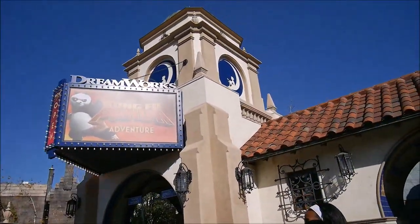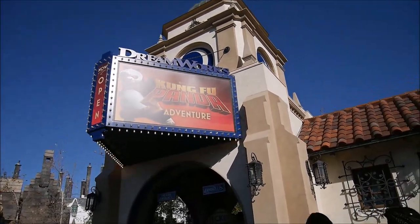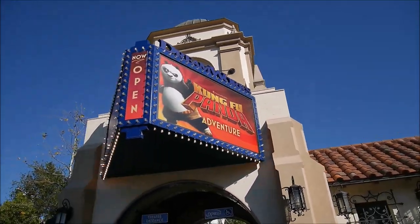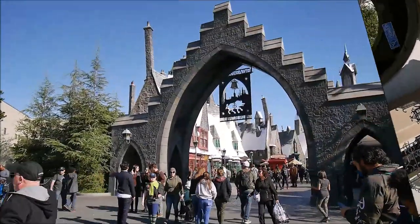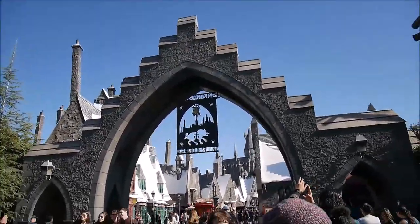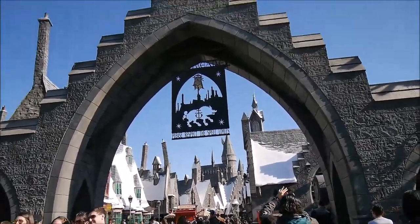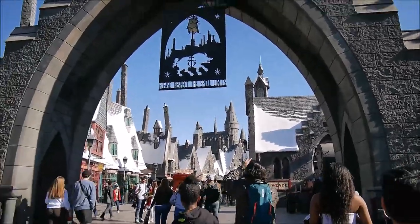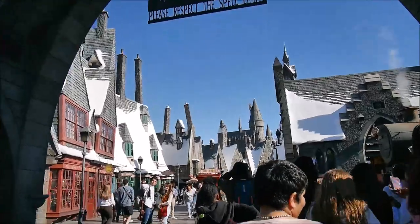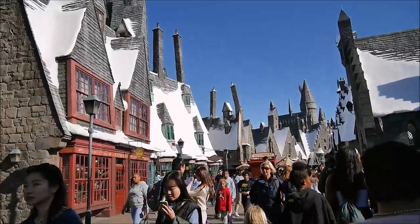This is the DreamWorks Theater — Kung Fu Panda is now showing, but last time we were here it was Shrek. It's a big theater. And there it is, our favorite place. We are entering Hogsmeade! I remember my first time when I entered here — I was astonished, I actually cried at how beautiful it is and how you feel like you're in the real Harry Potter world.